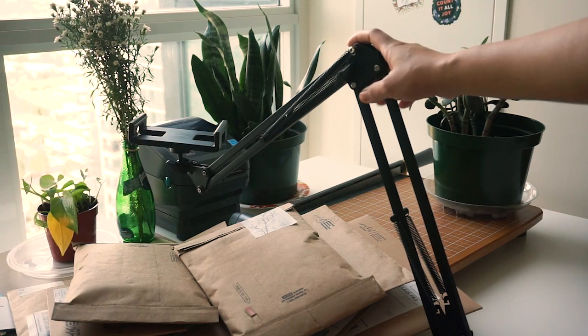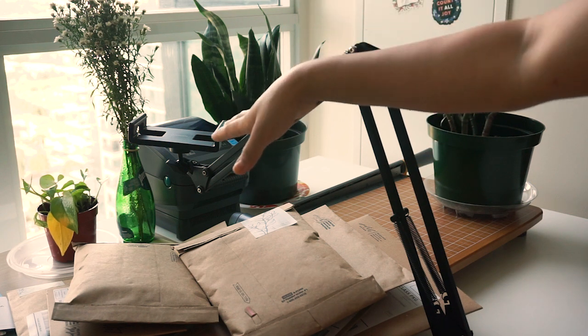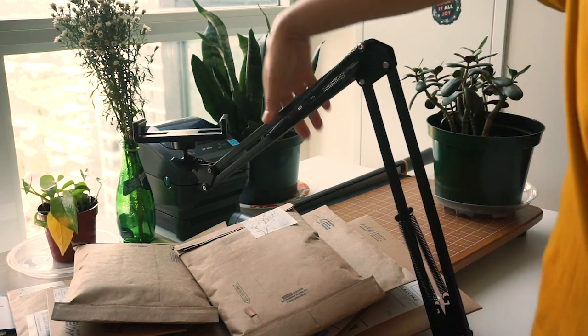I got this new phone stand, and hopefully this will help me film reels and top-down shots a bit better. You can put your phone here and everything's adjustable.